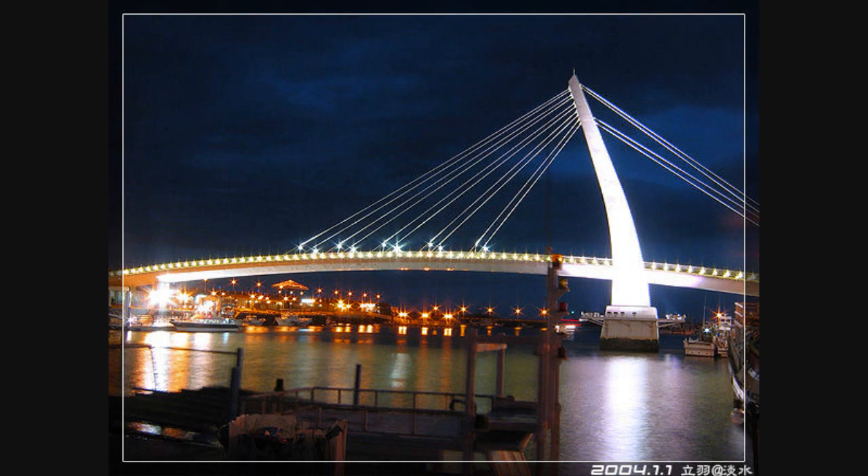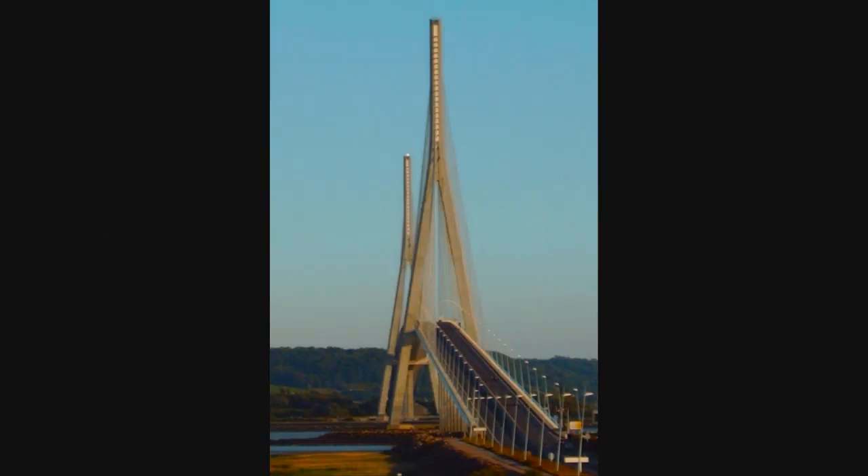But the Great Hanshin earthquake on January 17, 1995 moved the two towers sufficiently — only the two towers had been erected at the time — so the central span had to be increased by 1 meter.